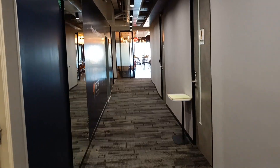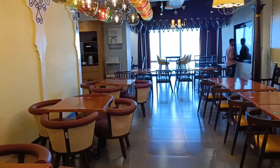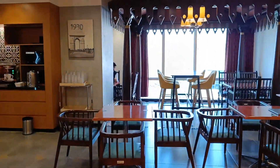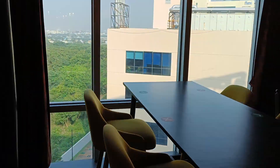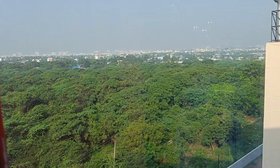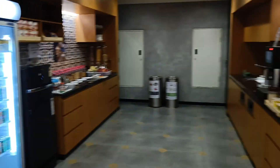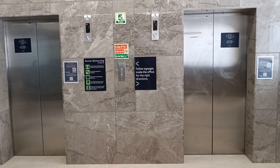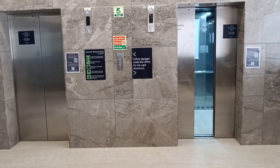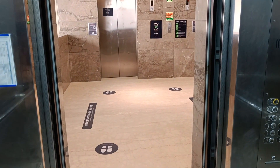Now let's go to the canteen. Before moving to the 4th floor canteen, we will see the work café. This is the work café — here we can take snacks, and this is all available from the outer area.